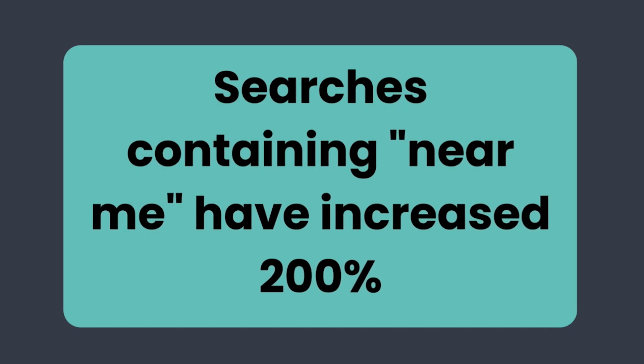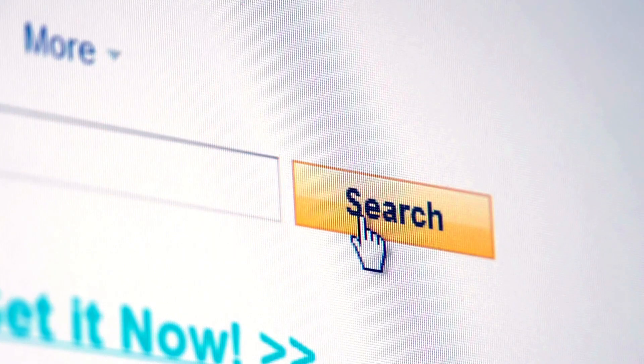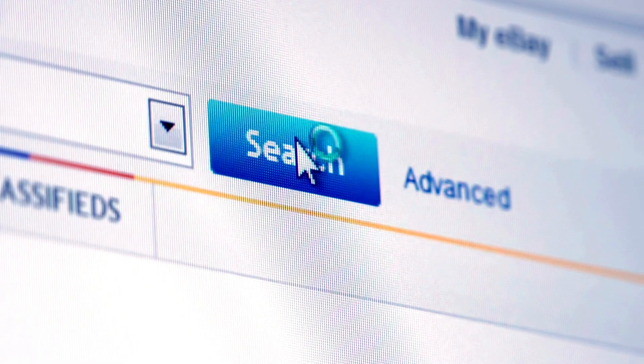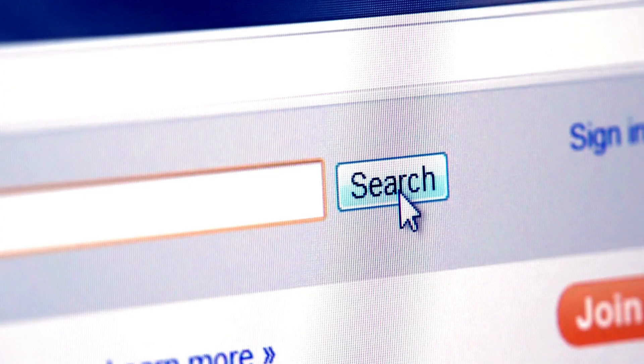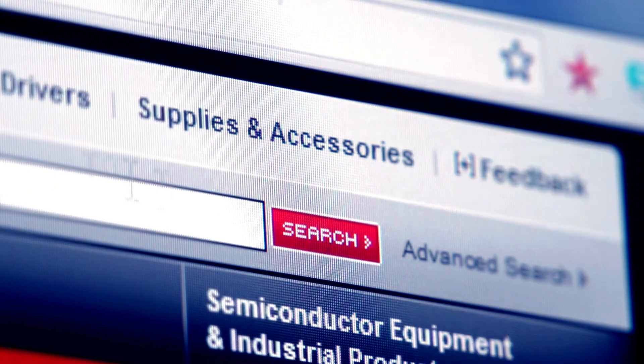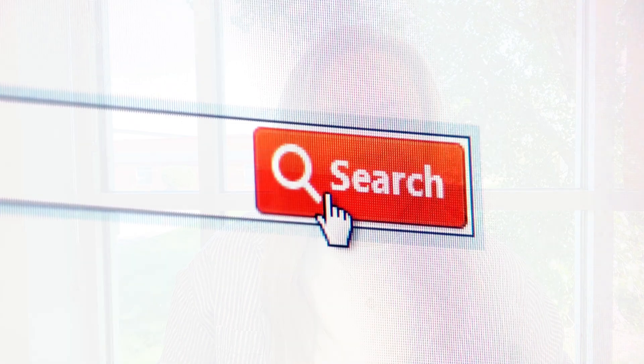Now you may be wondering why Google My Business is so important. For starters, it helps you show up on local searches. Did you know that 46% of all Google searches are looking for local information? The number of searches containing 'near me' has actually increased by more than 200% over the last couple of years. If your business isn't listed, you're missing out on potential customers.